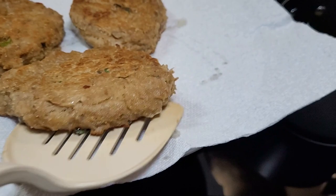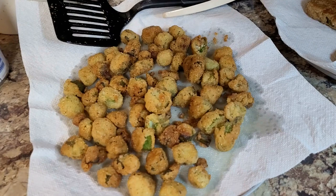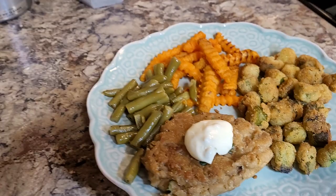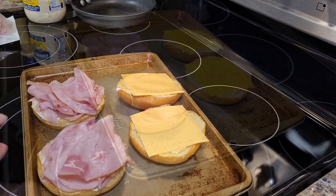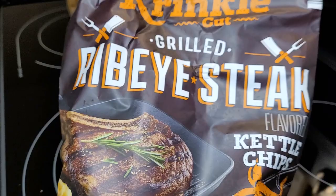We had fried okra on the side — just frozen from a bag, fried on the stove in some grease, then drained on paper towels along with the tuna patties. I tried some sweet potato fries because I really wanted something sweet potato. Another night when I wasn't feeling my best, I had some brioche buns with ham and cheese, stuck them in the oven to get crispy — it was so good.